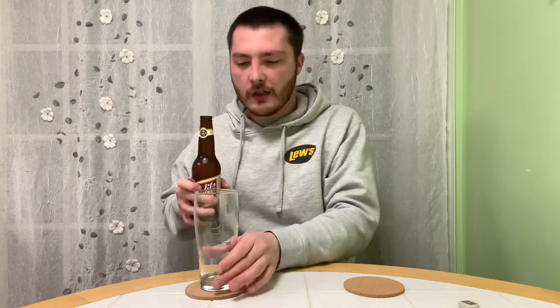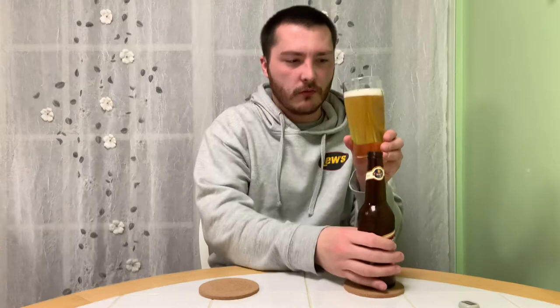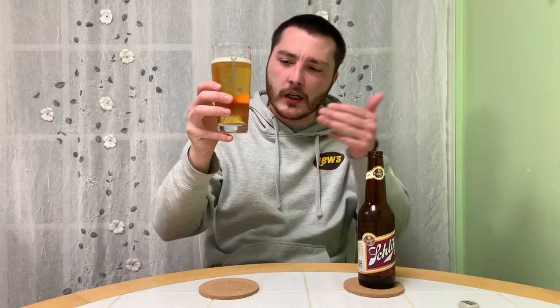This is a twist-top bottle. Pouring it up in my pub glass here. Crystal clear, golden color, lots of nice effervescence — you can see those bubbles. It's got a frothy white head, about a half a finger, and it seems to be holding a good amount of retention. Looks like your typical American adjunct lager — very clean and golden in color.